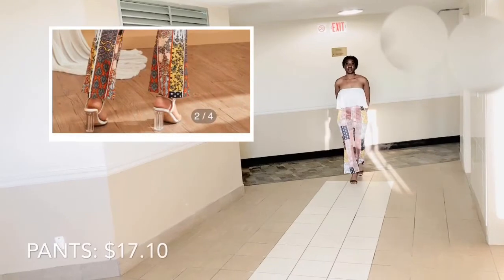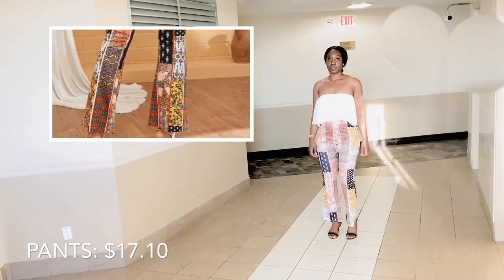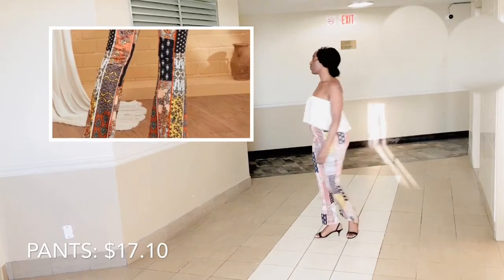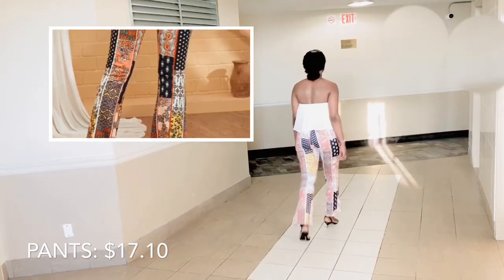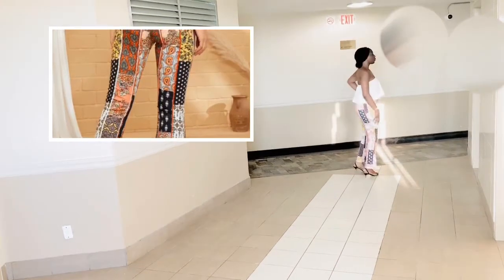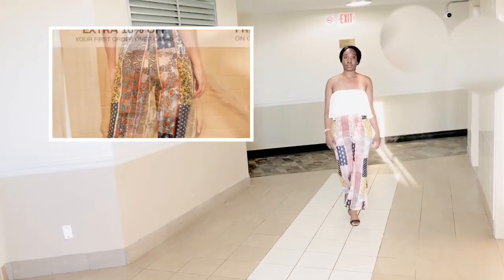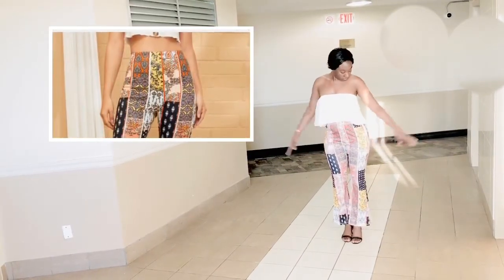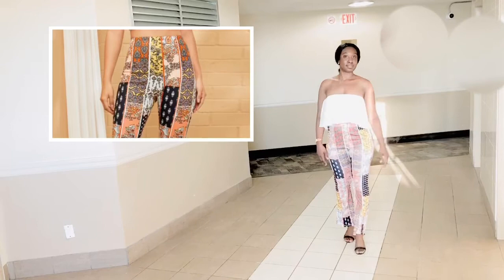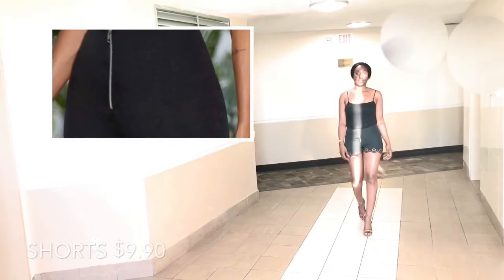Now as for outfit number two, either this pairing was totally wrong or it just sucked, but this outfit was hideous — absolutely hideous. I did not like this at all. I felt too disco-y. The pants didn't look like the picture, and the material wasn't what I was expecting — it's like a silky, polyester kind of feel. I just didn't like it, though it was comfortable.